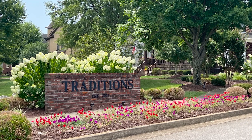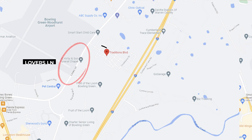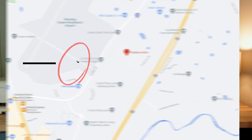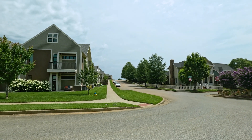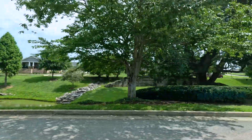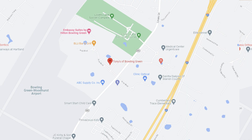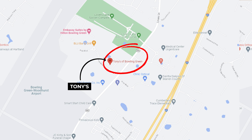Number two is Traditions. Known for its mix of single-family homes and townhouses, this neighborhood is designed to cater to many different lifestyle preferences. Located right off Lover's Lane in the central part of Bowling Green, this community sits in between many different nice luxury apartment complexes, including one across the street called The Hub. It even has a steakhouse right across the street called Tony's — it's new, but I hear it's really good.